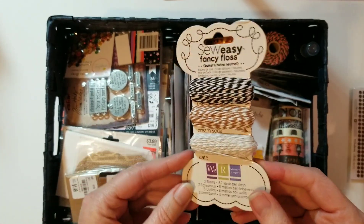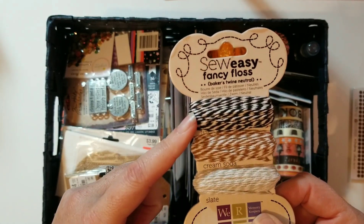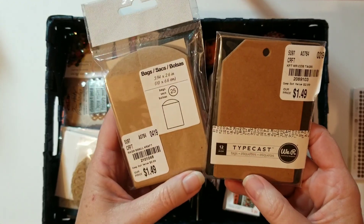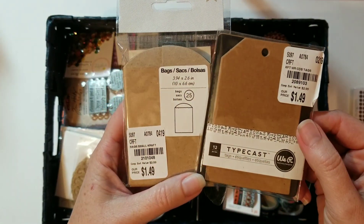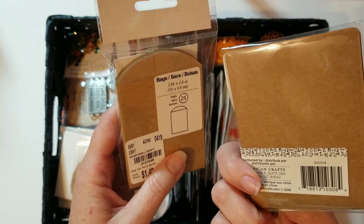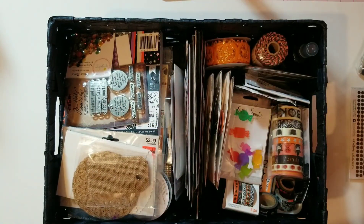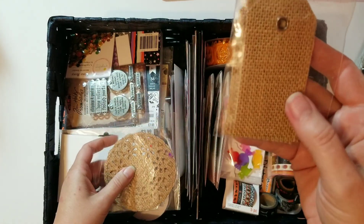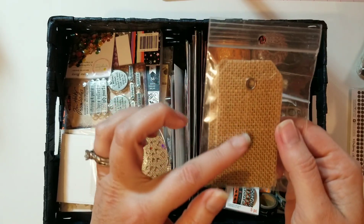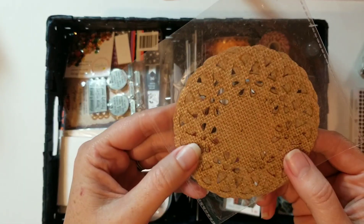And some twine here — I'll probably use the black the most, but maybe the gray as well. I decided I might use this little bag or tag in craft — these would be really nice to decorate and have little places to tuck things. And along that line I've got these burlap tags. I honestly don't remember where I got them, but I thought the texture would be really nice, as well as these burlap doilies.